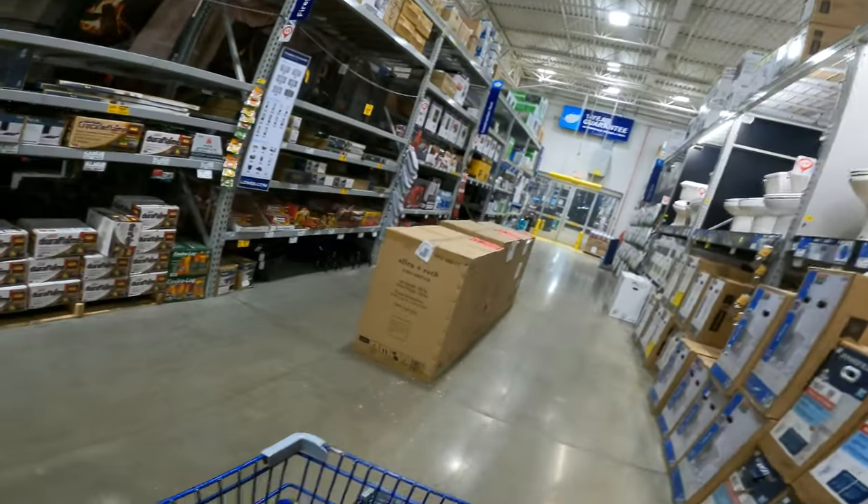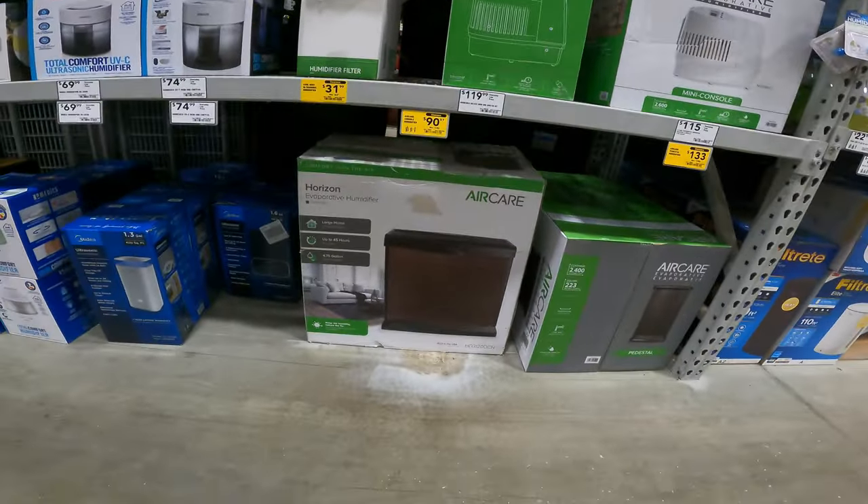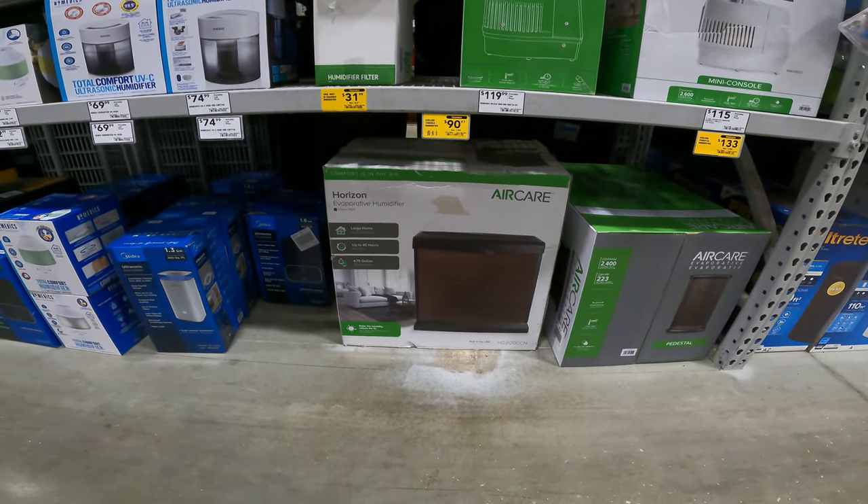Oh my gosh, we've got so much going on. I got Justin on the phone — I am wearing pants, that's a problem. $198 down to $90 for the evaporative humidifier for a large home, 3,700 square feet.